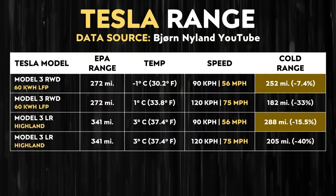Going back to cold weather range loss specifically for LFP batteries — I pulled data from Bjorn Nyland on YouTube, who does a lot of range tests with electric vehicles. He has tested a Highland long-range Model 3, and multiple times he has tested a rear-wheel drive Model 3 with lithium iron phosphate batteries. This chart shows how these two vehicles perform at 90 km/h and 120 km/h in winter weather. At around 90 km/h (56 mph), the rear-wheel drive LFP Model 3 only lost around 7.4% of its range compared to its EPA rating.